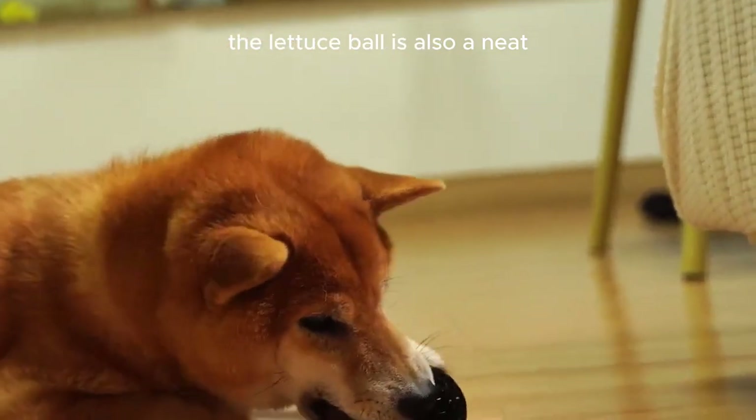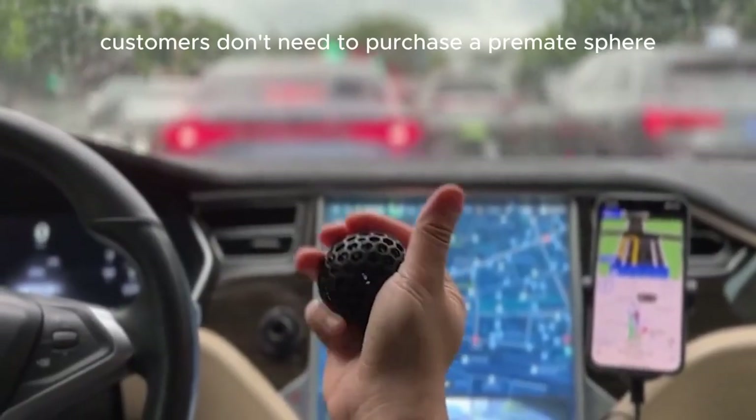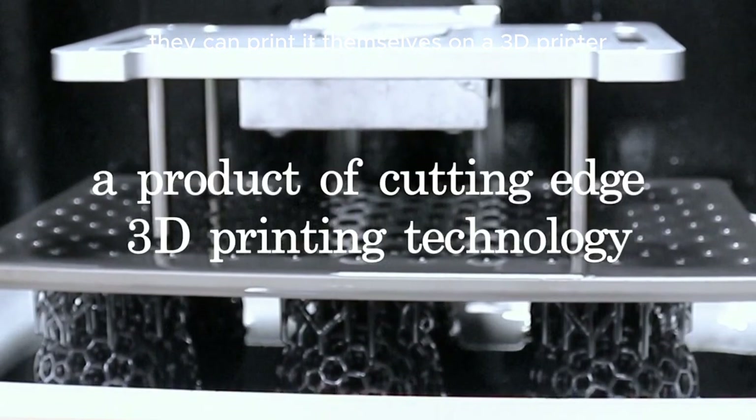The Lettuce Ball is also a neat example of how surprising new products can be. Customers don't need to purchase a pre-made sphere — they can print it themselves on a 3D printer.